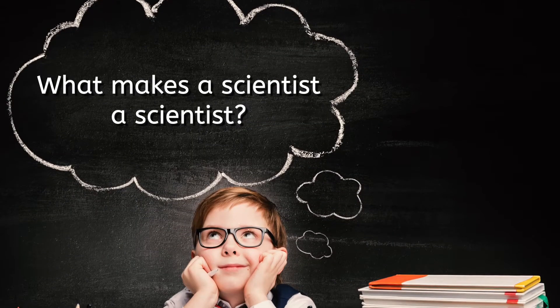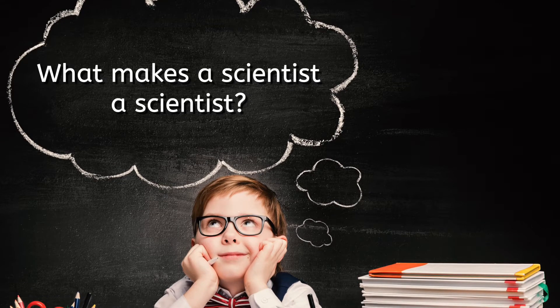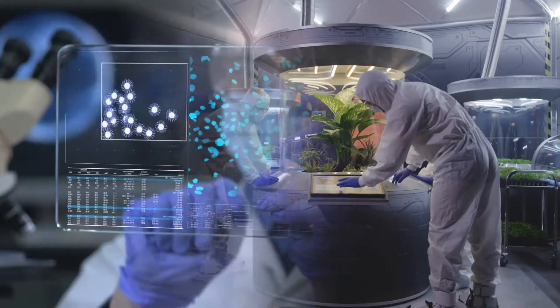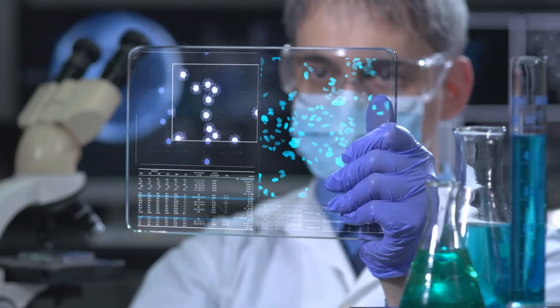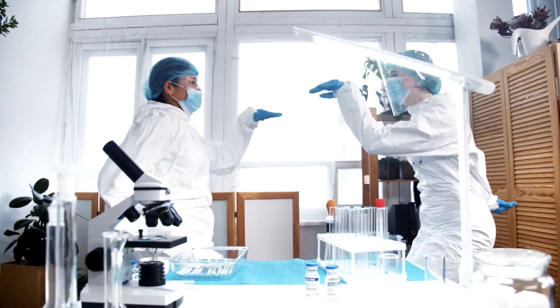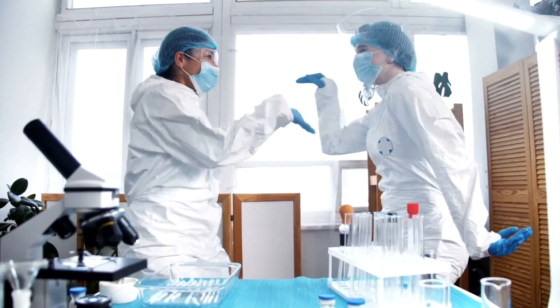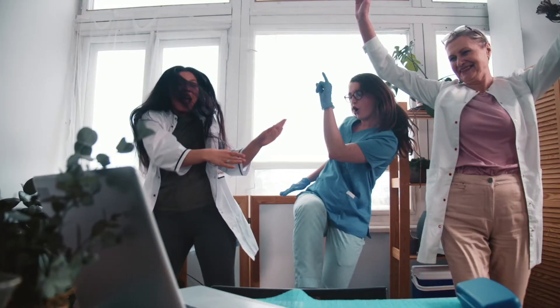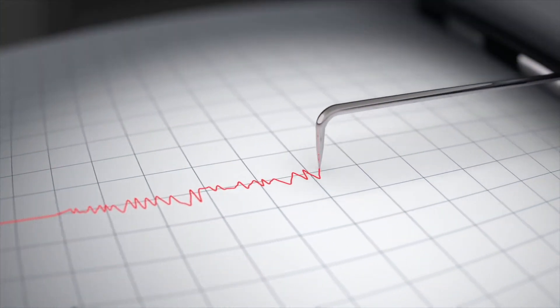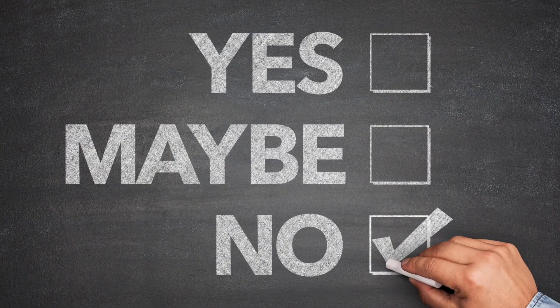Have you ever wondered what makes a scientist a scientist? Is it their stylish attire? Perhaps it's all the high-tech gadgets they use? Or maybe it's their dynamic dance moves? While it is true that scientists have fabulous fashion sense, can boogie down, and use exciting instruments like microscopes and seismometers, that's not what makes them scientists.